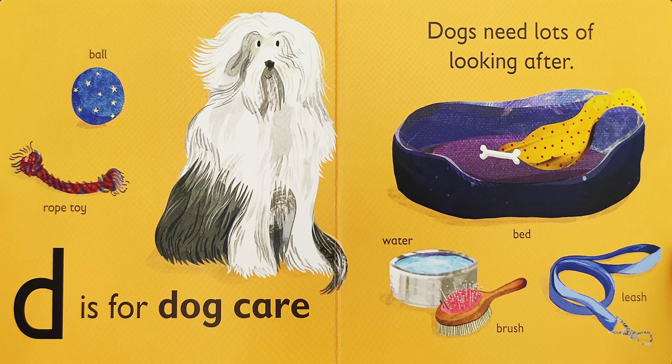D is for D-D-D-Dog Care. Dogs need lots of looking after. Here in this picture, we have a ball and a rope toy for dogs to play with, a bed for them to sleep in, water for them to drink, a brush to comb through their fur or hair depending on the breed of the dog, and a leash to walk them with.